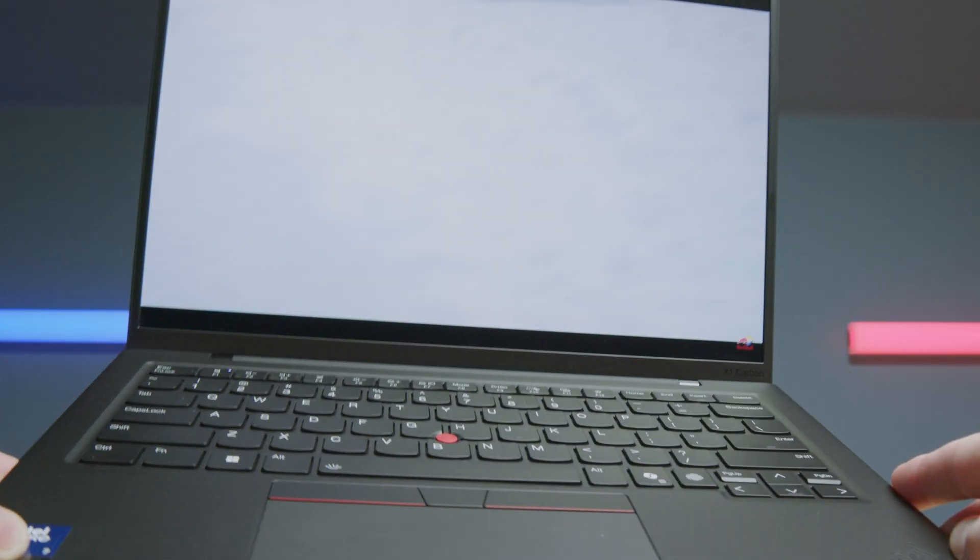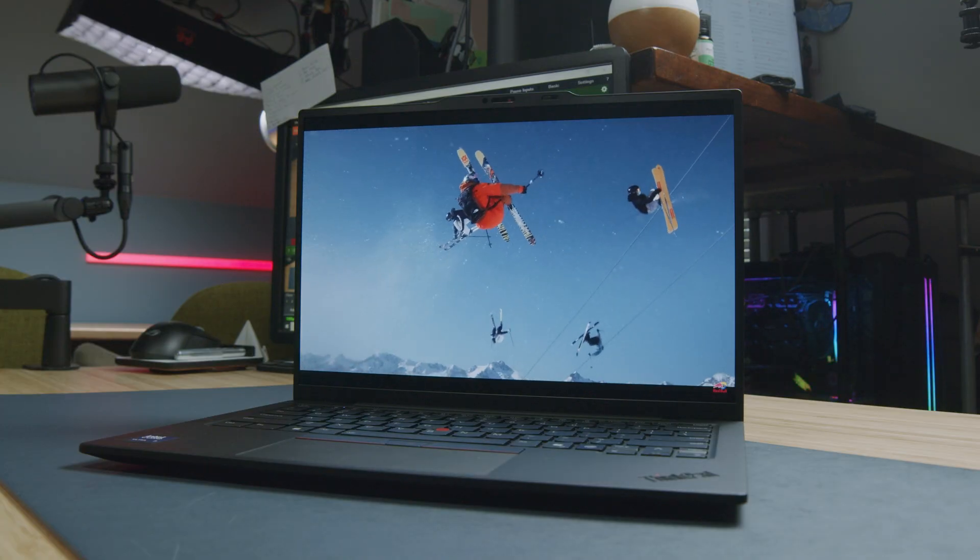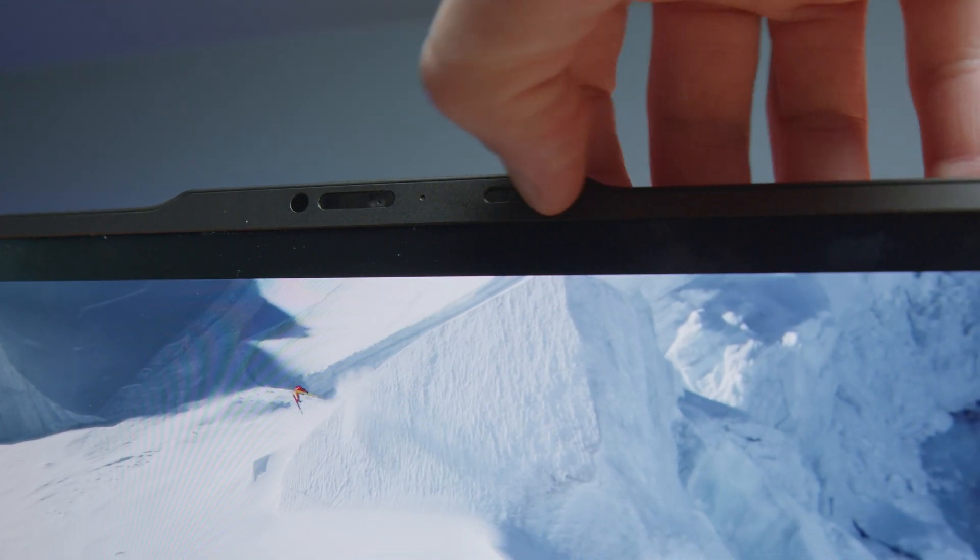In this video, I'm going to show you why this laptop is worth the $2,800 that I spent on it. You sound insane. Do you realize that? And if that's a little bit too pricey for your specific taste, don't worry.